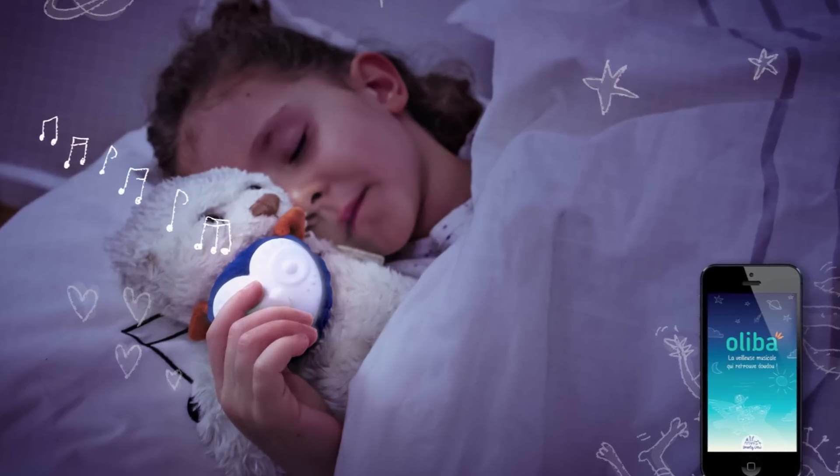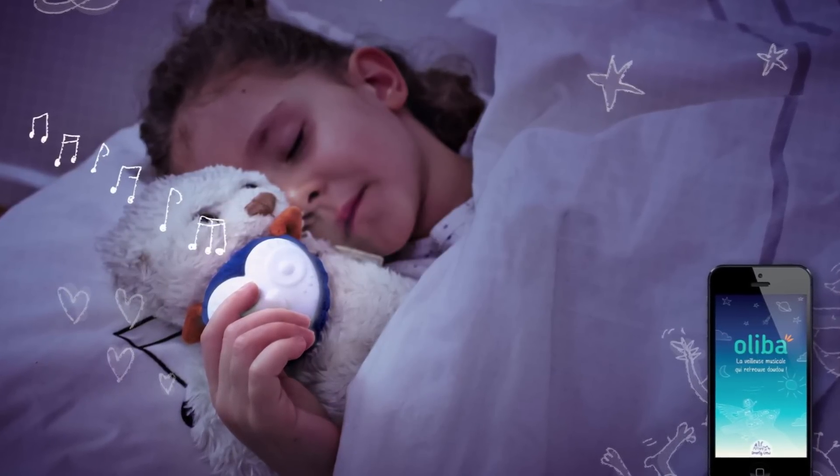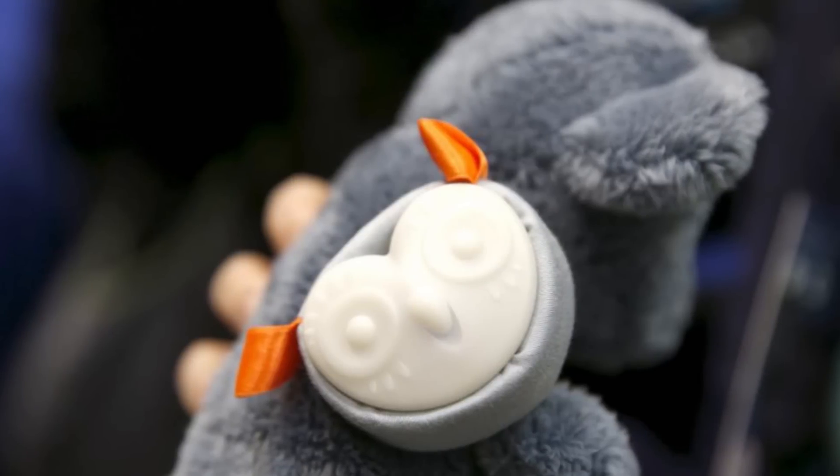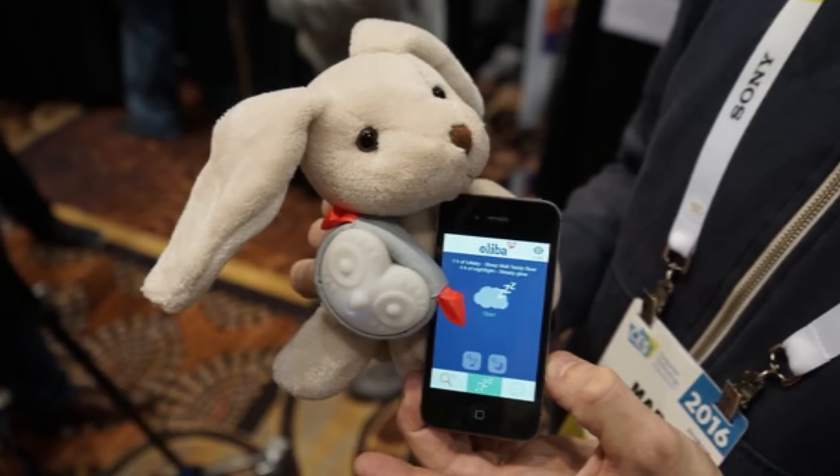Your child never needs to worry about losing their favorite stuffed animal again. You can even download stories to the Oliba, and they will play back to your child whenever they push the button. If you want, you can record stories in your own voice so your child will feel close to you. You never need to worry about your child being scared in bed or losing their stuffed toy in the dark, because Oliba is also a flashlight.